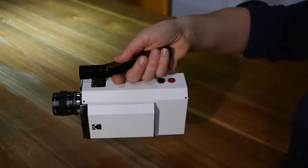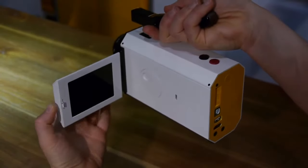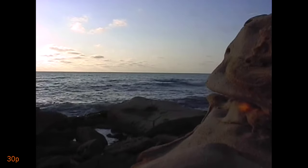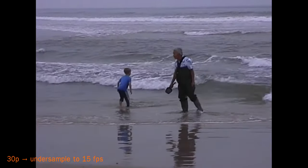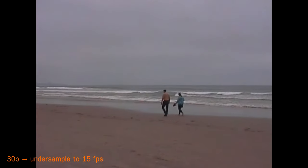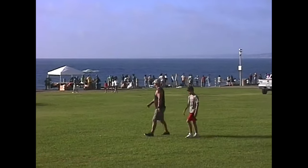By the way, have you noticed combing in the Kodak spot? This is because Kodak shot that piece with an interlaced video camera and didn't care or didn't know how to deinterlace. You won't see anything like this from the JVC if you use progressive mode. If 30fps is not jerky enough, you can throw away every other frame in an editing app, reducing the frame rate to 15fps — very close to the native Super 8 frame rate of 18fps, and even closer to the 16fps rate of standard 8mm film cameras.